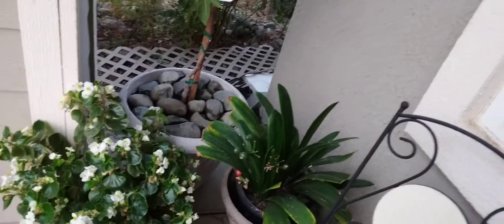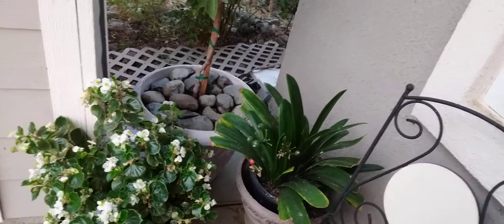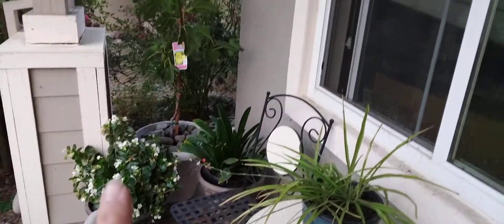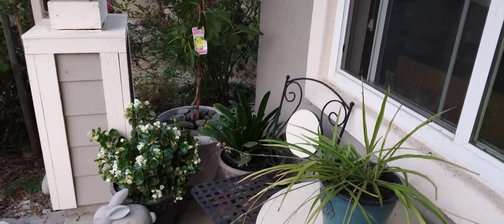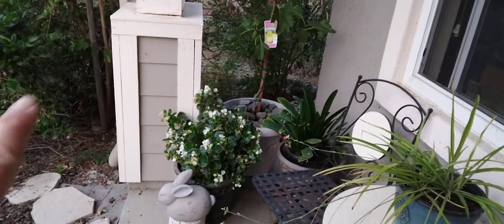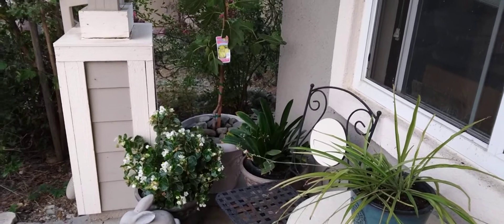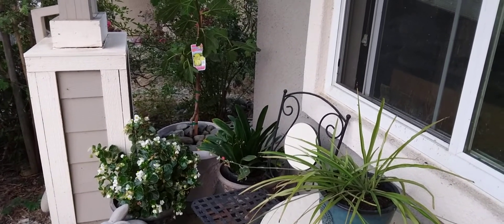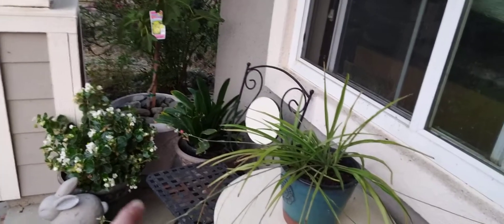It looks good and that's what it is — you just use what you have. It's going to be temporary but I still want it to look pretty. Come fall, it'll be Halloween and I'll be sitting out here, so I'll probably move this to the backyard. A lot of things will be changing in the front yard anyway. I hope this inspires you to use what you have.